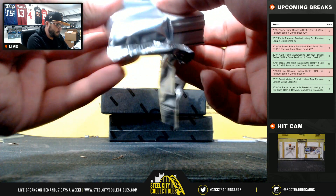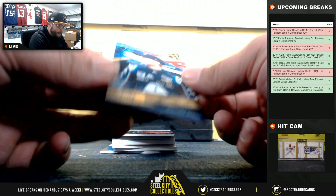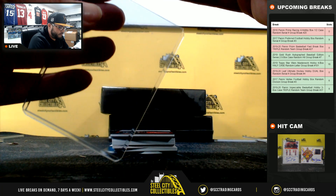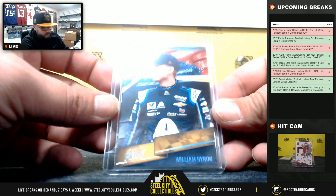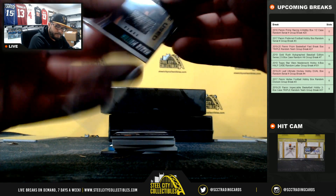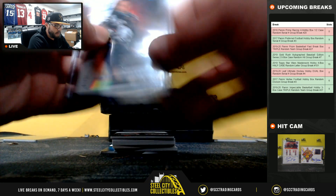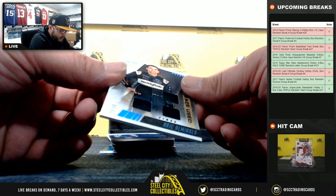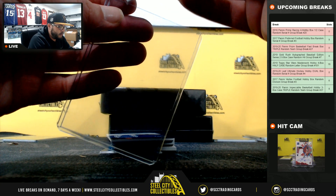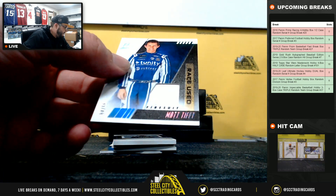Four-piece relic auto, 14 of 24, going to J Steel. William Byron, 2 of 50, going to Justin. William Byron race-used tires, 7 of 50, going to JT. Eric Almirola race-used tires, 20 of 50, going to AB. Matt Tifft race-used fire suit, 4 of 50, going to J Steel.